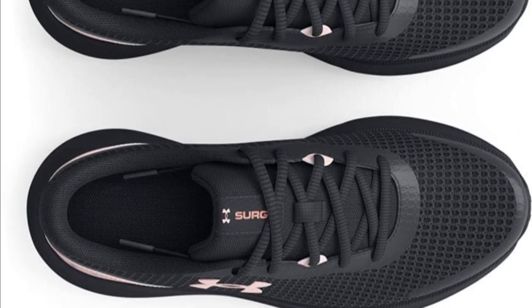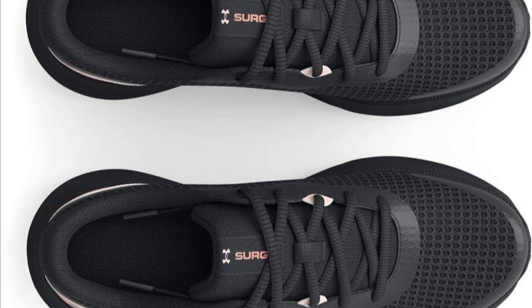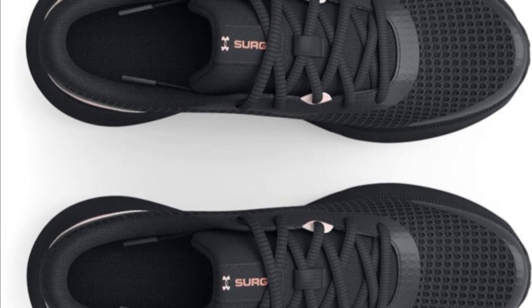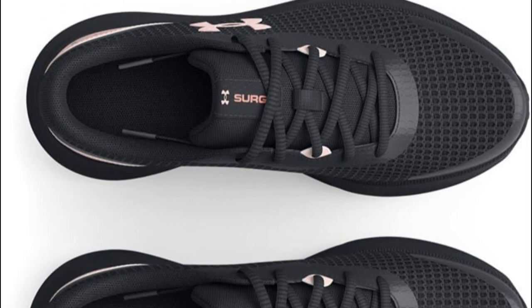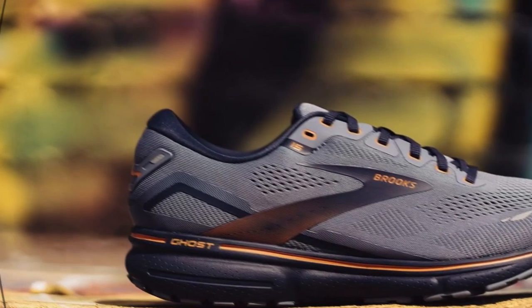While the Surge 3 offers impressive performance, a minor drawback is that the sizing may run slightly small, so it's advisable to order a half size up for a perfect fit. This issue can easily be overcome by trying them on in-store or referring to the size guide provided by Under Armour.